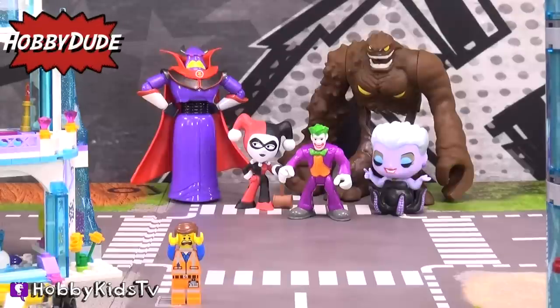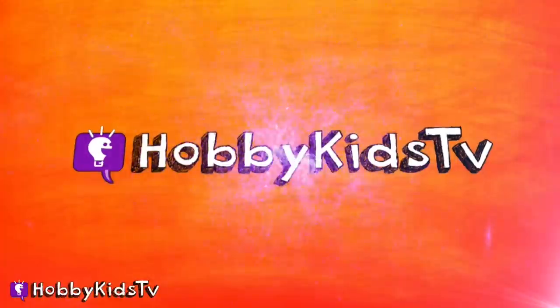Somebody help! I'm being chased by all these bad guys! Anybody? Hot Pants TV!